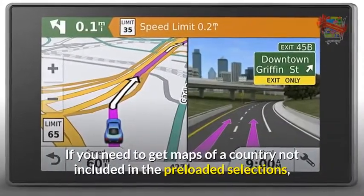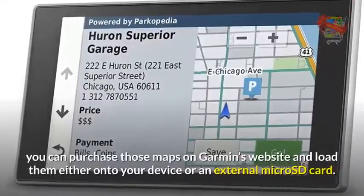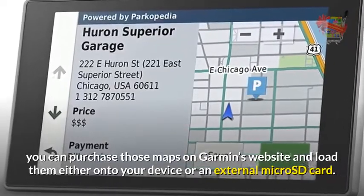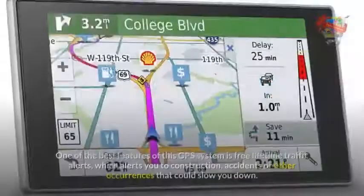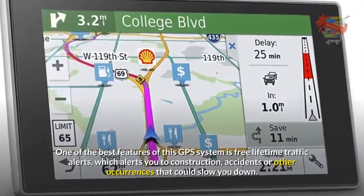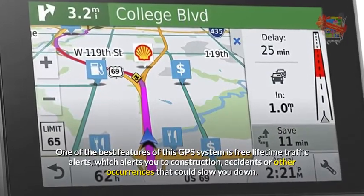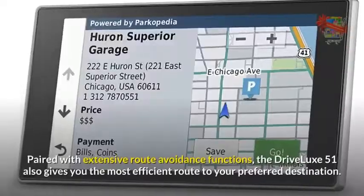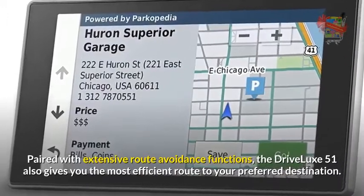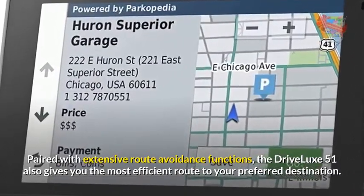If you need maps of a country not included in the preloaded selections, you can purchase those maps on Garmin's website and load them onto your device or an external micro SD card. One of the best features of this GPS system is free lifetime traffic alerts, which alerts you to construction, accidents, or other occurrences that could slow you down. Paired with extensive route avoidance functions, the Drive Luxe 51 also gives you the most efficient route to your preferred destination.